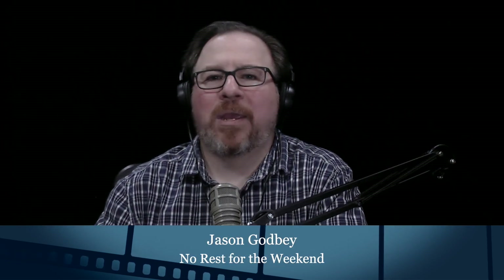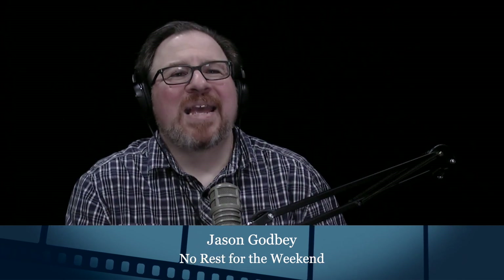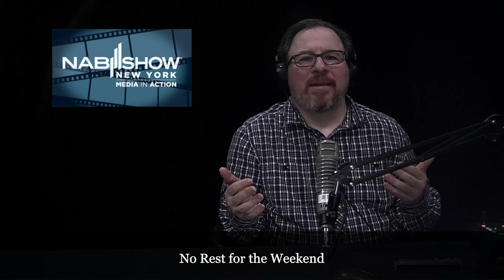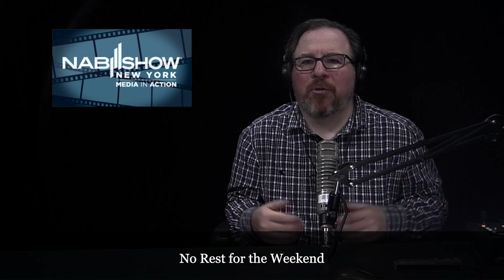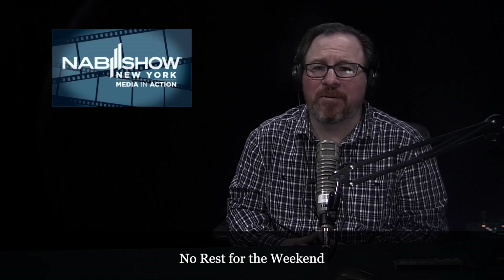Hello, and welcome to No Refs for the Weekend, where we go behind the scenes and talk to the creators of independent entertainment. I'm Jason Godby, and in October we attended the NAB show here in New York City. I had the chance to talk to some of the exhibitors there about what they had to offer filmmakers and content creators this year.